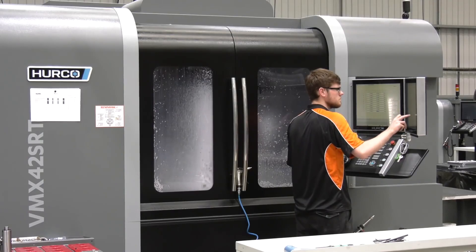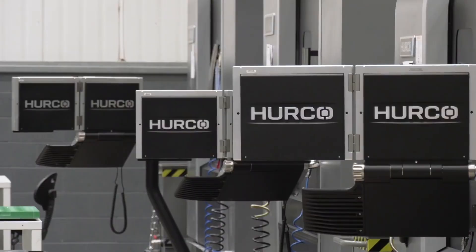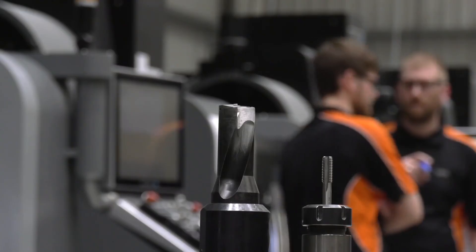I look after project analysis, so as parts come in I decide what machines they go on, the time it will take to do them, fixturing. I do the programming and the proving out as well. I know you watch our channel and you picked out a couple of points about the Herco machines that we haven't mentioned on our channel before that might be of interest to our viewers.